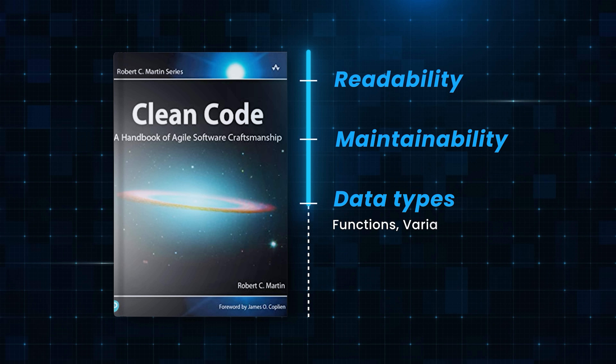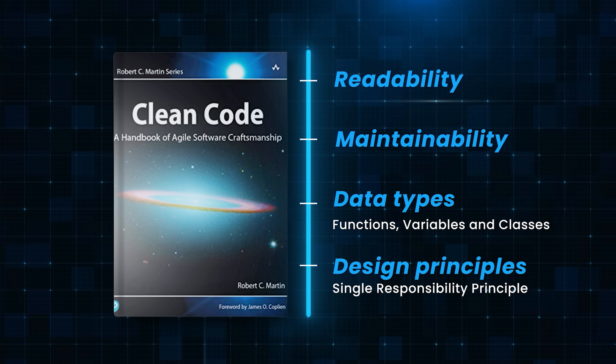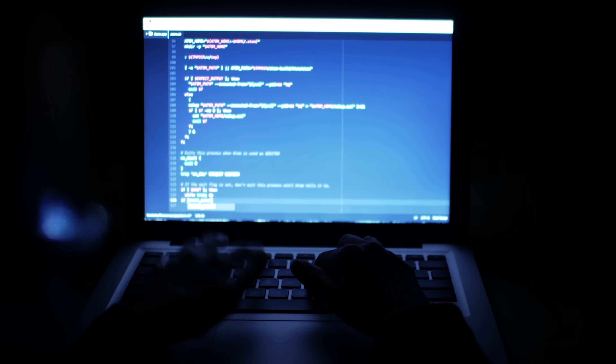It also covers how to name your variables, functions, and classes. The book uses real-world examples to drive the point home. Uncle Bob provides code snippets in Java, but you can easily apply the ideas to other languages. The book also covers design principles like the Single Responsibility Principle and DRY. The book does become a little opinionated at times, so you don't have to follow everything to a T, but it's still a great starting point to improve the quality of your code.